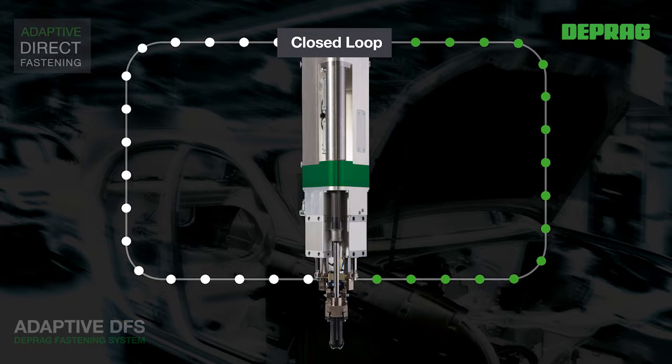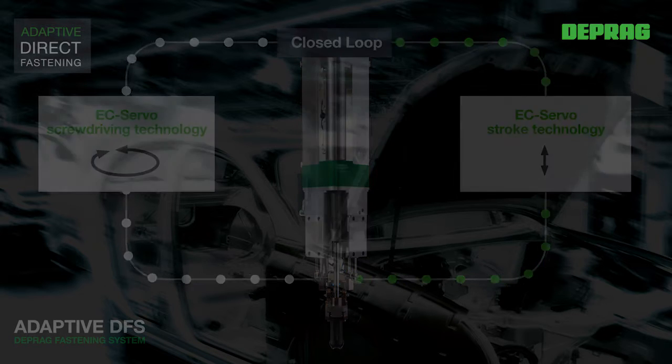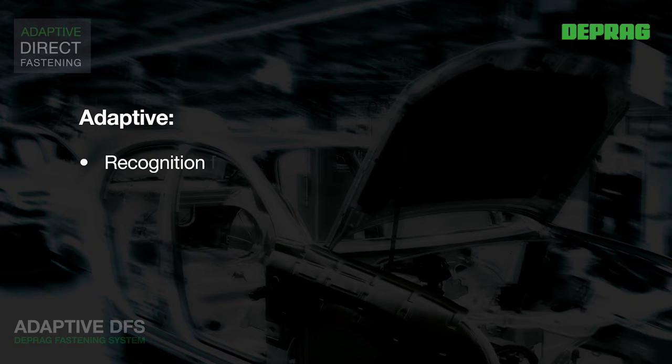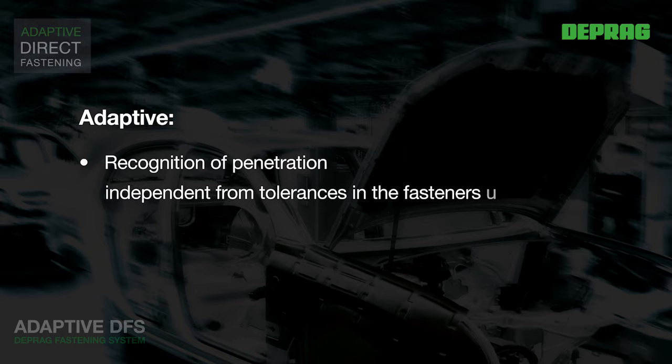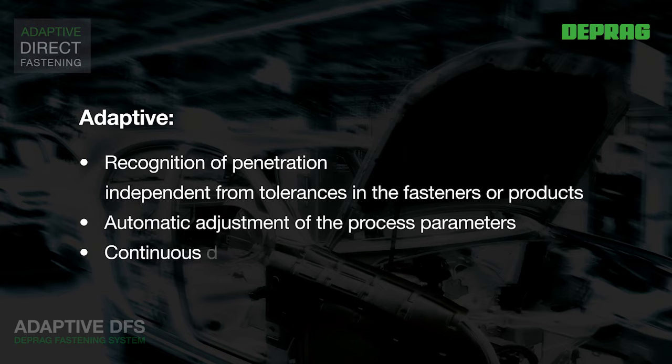combines EC-Servo Screw Driving Technology with EC-Servo Stroke Technology. The communication between the closed loop systems allows automatic recognition of the penetration of the sheet metal parts, independently from material and screw tolerances. The controls continuously evaluate the relevant current values and automatically adjust process parameters such as downforce, feed distance and speeds to the predetermined set points. The process is continuously optimised, meaning ideal process parameters are reliably adhered to during each individual screw driving cycle.